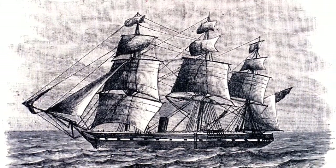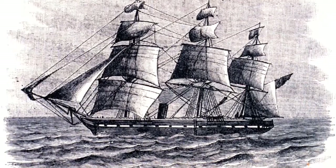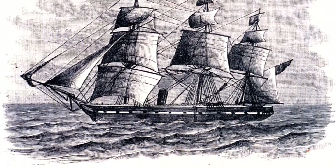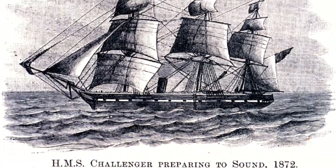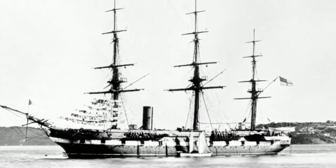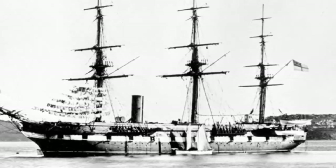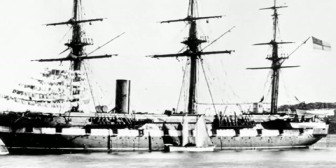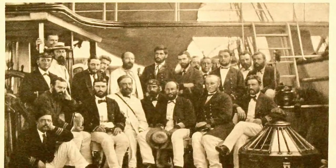The first understanding of the ocean floor's varied topography did not unfold until the historic three-and-a-half-year voyage of the HMS Challenger. From December 1872 to May 1876, the Challenger expedition made the first, and perhaps still most comprehensive, study of the global ocean ever attempted by one agency. A trip of nearly 80,000 miles took the ship and its crew of scientists to every ocean except the Arctic. Throughout the voyage, they sampled a multitude of ocean properties, including water depth, which was accomplished by laboriously lowering a long, weighted line overboard.